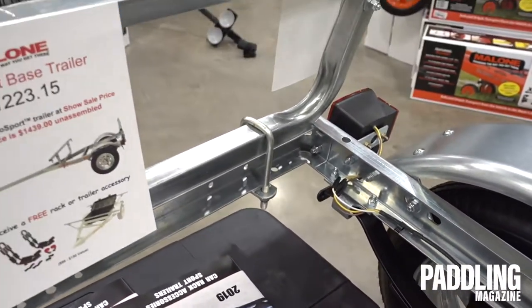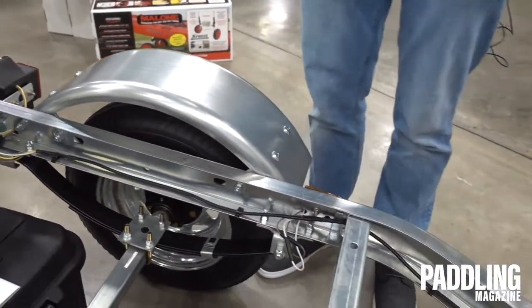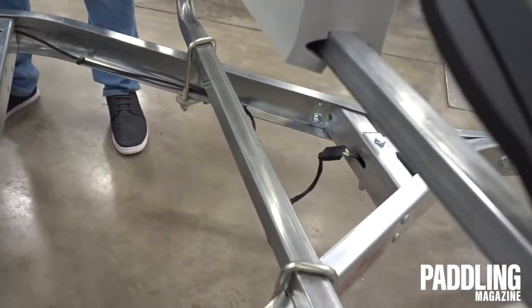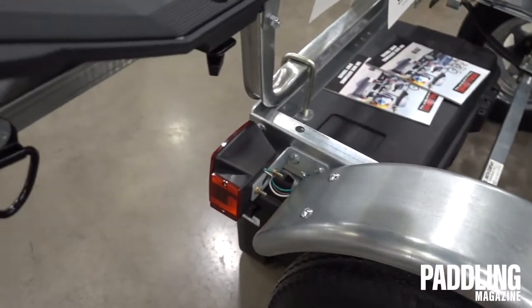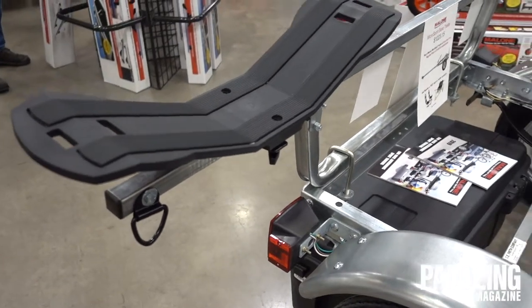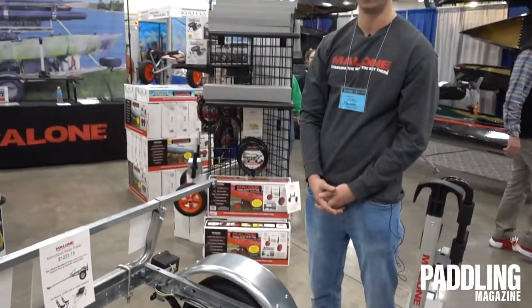We have a full wiring harness, and all the lights are mounted onto the frame of the trailer, making it easy to use. That's really the hardest part, because you don't want to be working with your own wires trying to make them waterproof — you're really just going to run into more problems than you're going to solve.